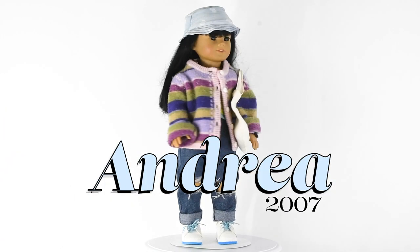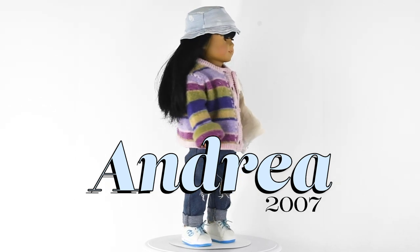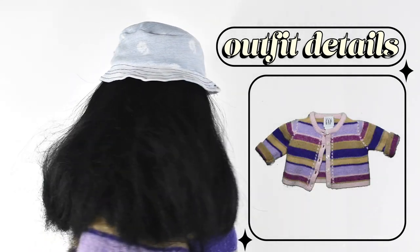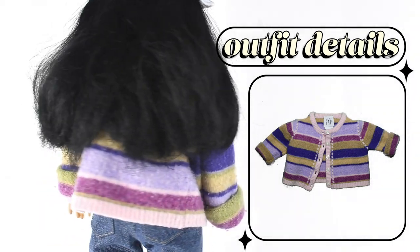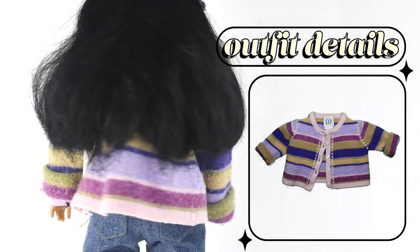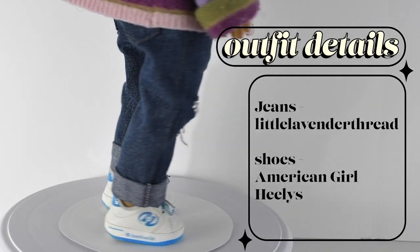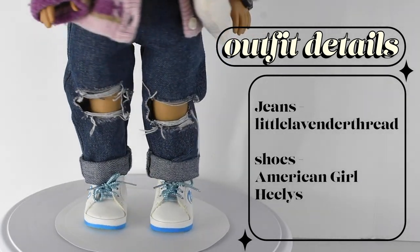My first doll is Andrea. She's my mini me. I got her from the American Girl Place Chicago in 2007 and I really love her outfit. She's wearing a bucket hat that I made, a sweater that I used to wear as a kid that shrunk in the wash and now fits the dolls — I must have been super tiny. She's also wearing a green shirt underneath, blue jeans from Little Lavender Thread, and American Girl Heelys that I found at Once Upon a Child, which was very exciting.